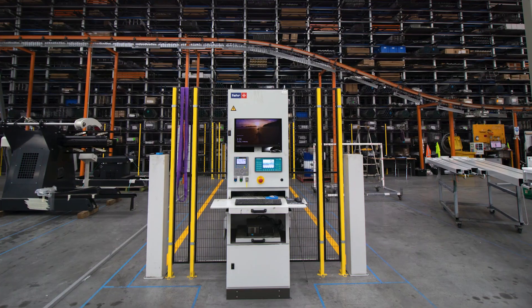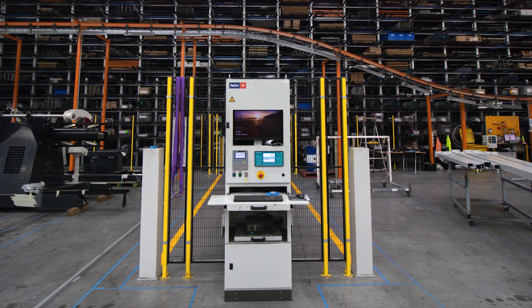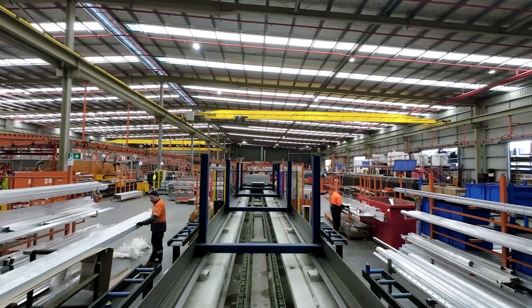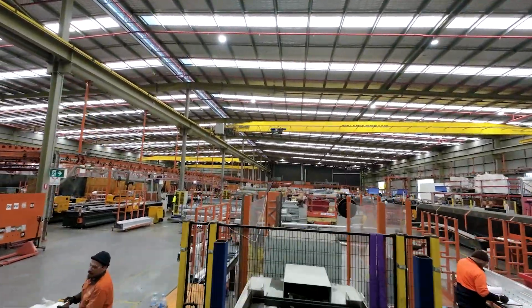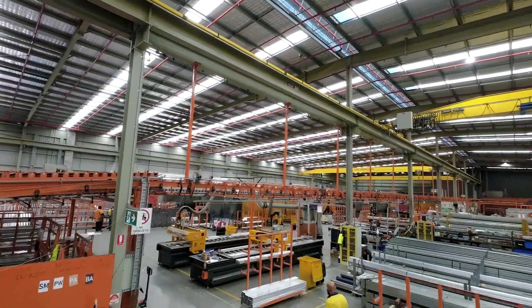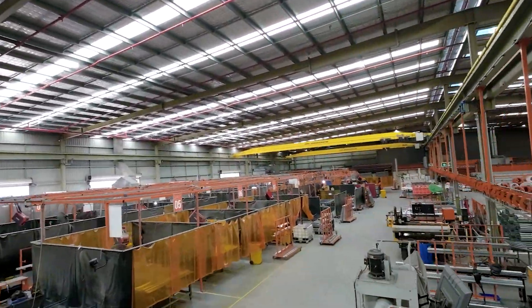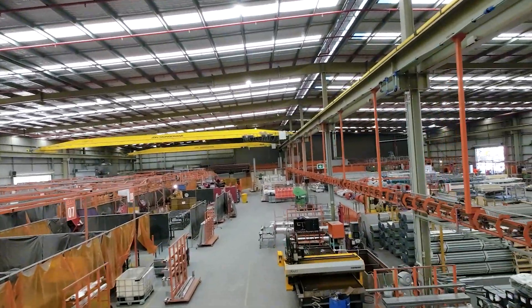It marks the start of our one-piece flow manufacturing approach and requires its downstream customers — CNC, fabrication, hanging — to effectively pull the work, eliminating the batch model, optimising efficiency and reducing waste.